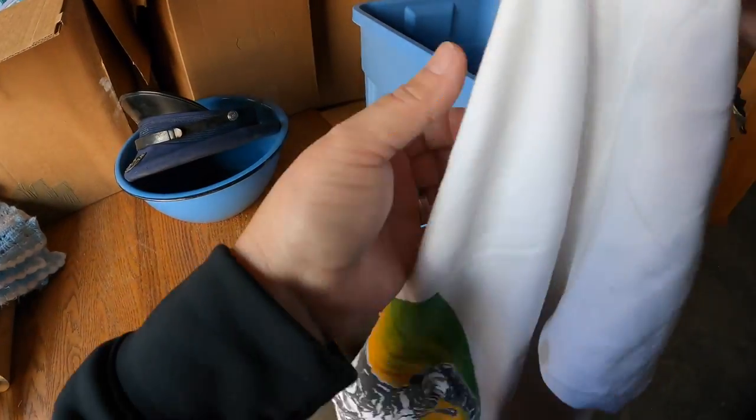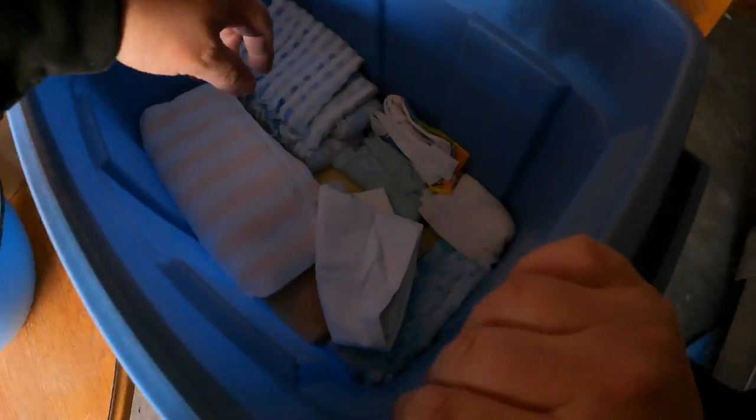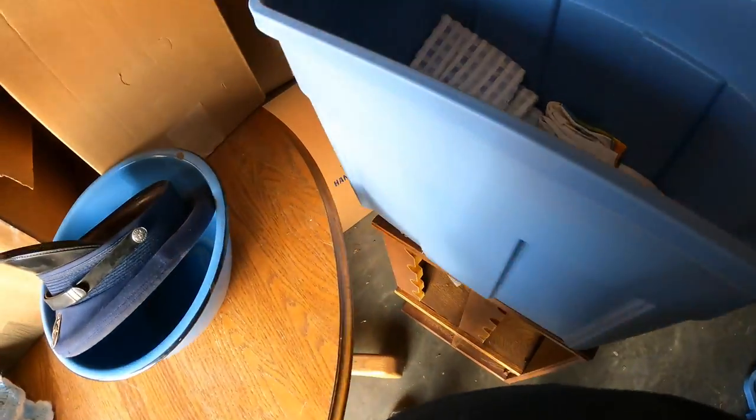That's a single stitch shirt right here - see that, single stitch. And Bob Marley! It's got stains on it but that's pretty neat. No tag, tags are long gone. That's a nice piece right there - let's find more of those. That's the kind of stuff I want to find.